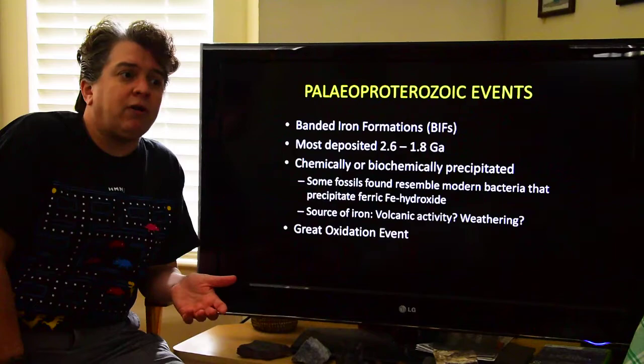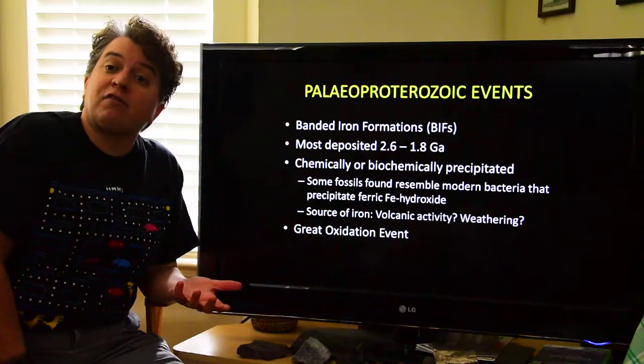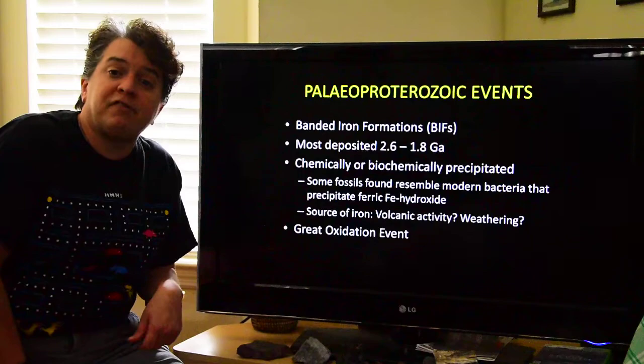We call this time when all of these things are forming the great oxidation event. All of this iron is oxidizing — basically it's rusting — becoming insoluble and precipitating into the oceans.